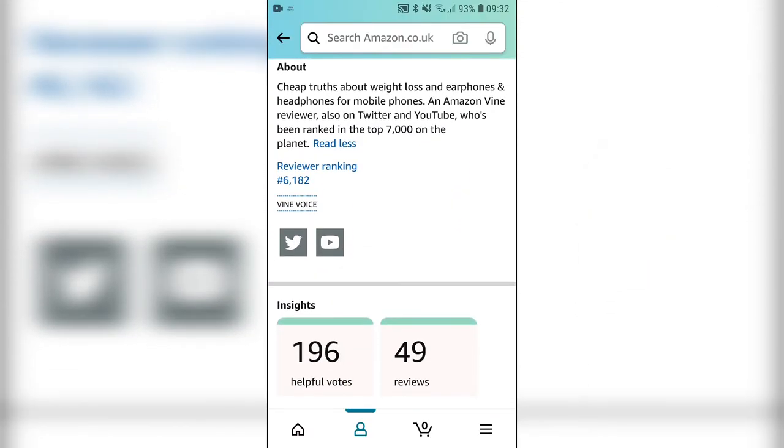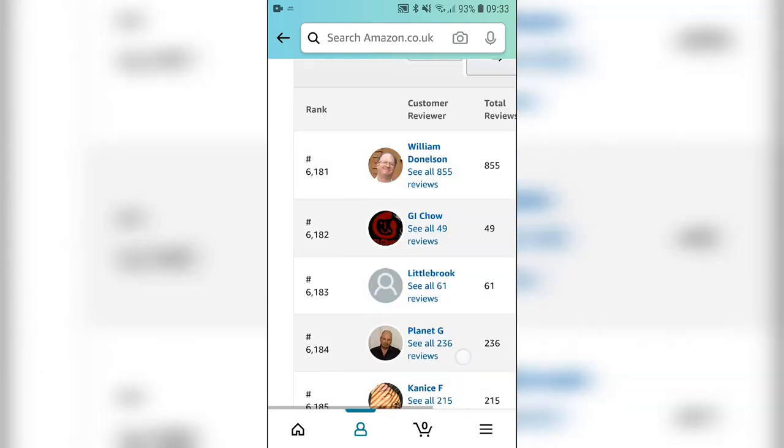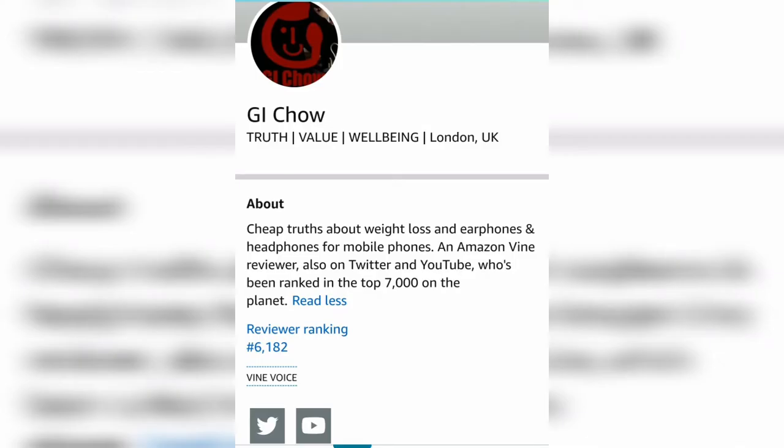GI Chow is a world top 10,000 Amazon Vine reviewer building a community searching out high quality at the lowest price. If you're getting value, subscribe or leave a comment below to be a part of it and help us grow. Thanks!